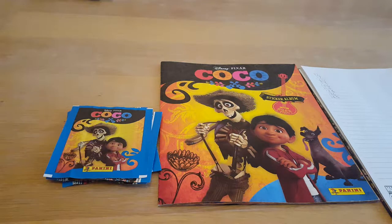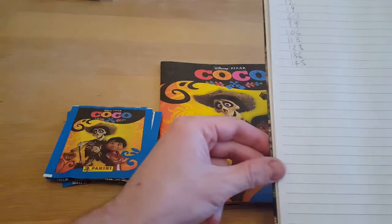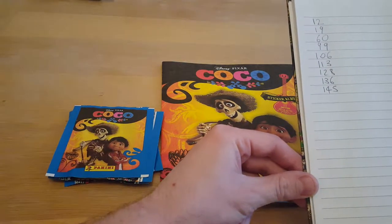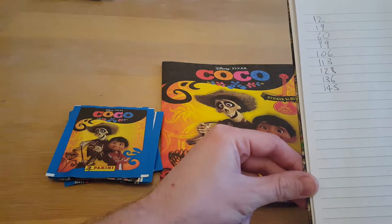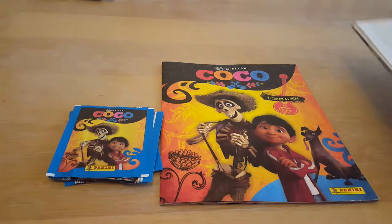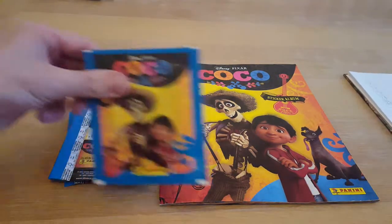Hello everyone and welcome to what could be our final video in our Disney Pixar Coco sticker album series. We're really excited — we've only got nine stickers left to get. It's me and Paige here and we're going to open up the last packs until we get the final nine. The numbers we need are: 12, 19, 60, 99, 106, 113, 128, 136, and 145. Paige, if you'd like to open the first packet!